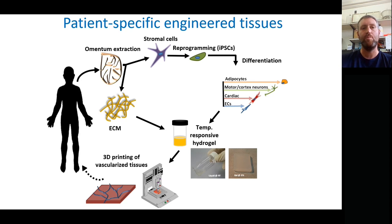From the iPSCs, we can make them into all sorts of different cells — whether neurons, cardiac muscle cells, or endothelial cells, which are blood vessel cells. The iPSC reprogramming is a genetic engineering performed on the cells, and then we're able to differentiate them. Meanwhile, the ECM is processed to become a temperature-responsive hydrogel.